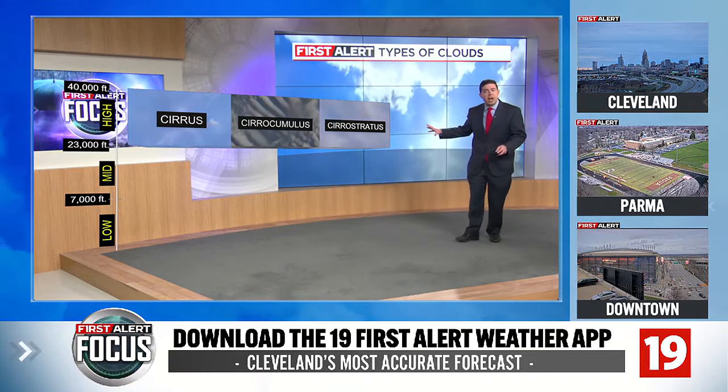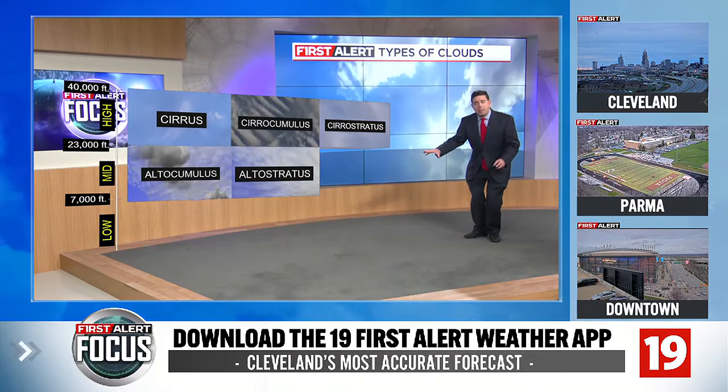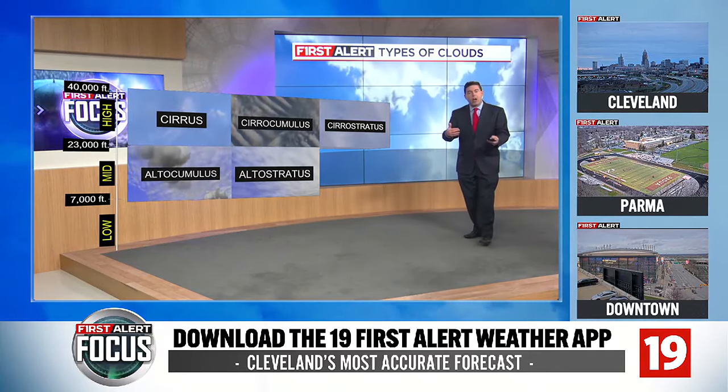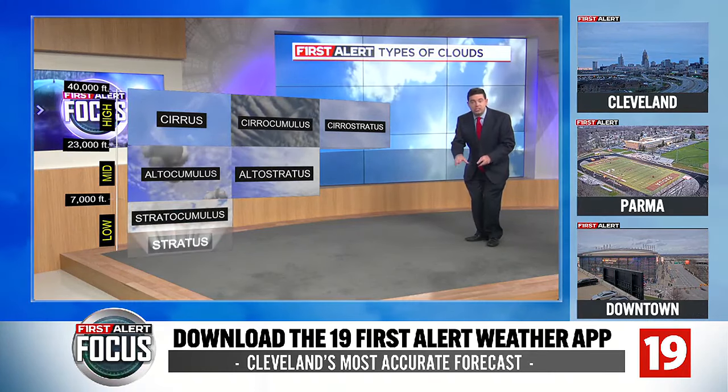So if we see these high clouds and just these clouds, viewing wouldn't be too bad. Now we get to the mid-level clouds — those can be around 25,000 feet or so. Those are the alto clouds: alto cumulus and alto stratus. For the most part the sun can still try to filter through those types of clouds, but it may be a little bit more difficult and a bit more opaque out there.